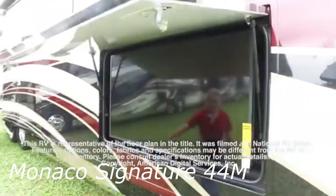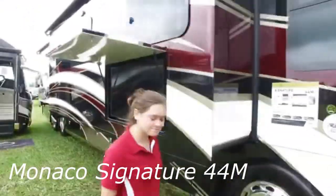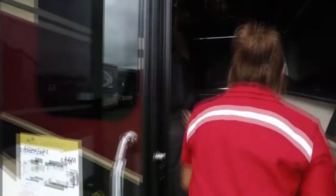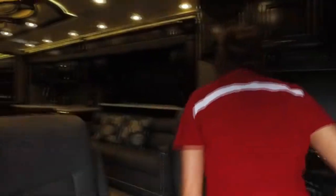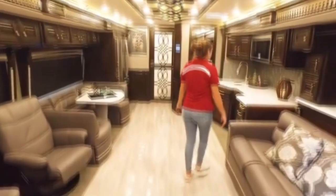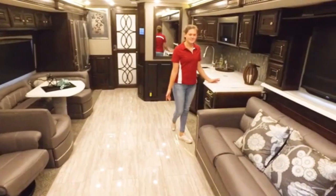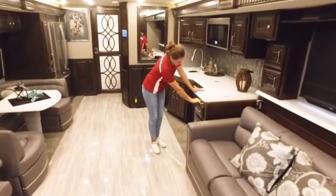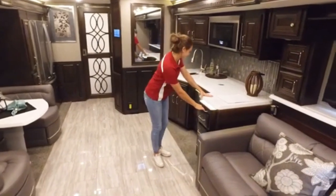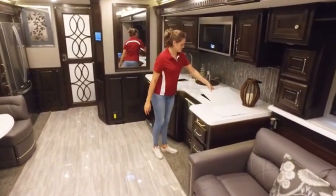Monaco Signature. If when you go out of the house you like to stay in rustic hotels, the Monaco Signature can be your downfall. Behind its mega-bus appearance hides a homely interior. The Monaco Signature measures 13.3 meters long and 2.4 meters wide at most. Although there are smaller versions, they all have the same structure — living room and kitchen, communal bathroom, private bedroom and private bathroom.